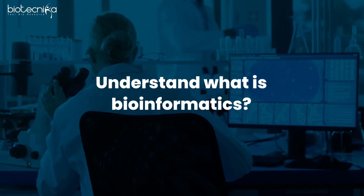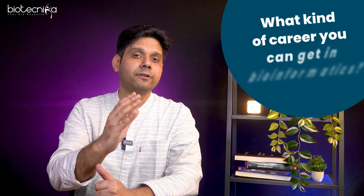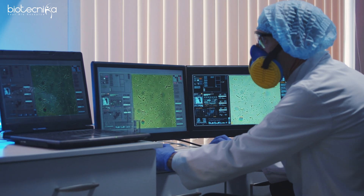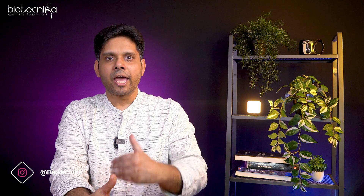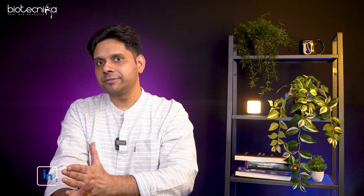Now to start with, you have to first understand what bioinformatics is, what is the scope of bioinformatics, and what kind of careers you can get in bioinformatics. The foundation has to be clear. So basically, you're applying IT into biotech. Now let me give you an example. If you are sitting in any part of the world and I am sitting in Bengaluru, India, and we are talking like this in different space and time, then it is happening because of technology. I recorded this video at one time and you are watching it at another time — what is enabling us to talk right now is technology.